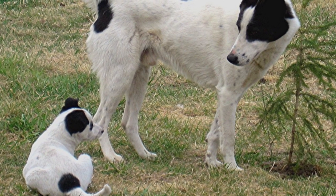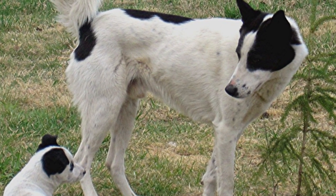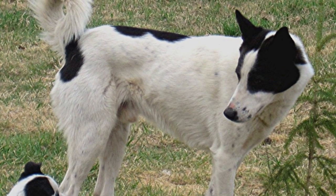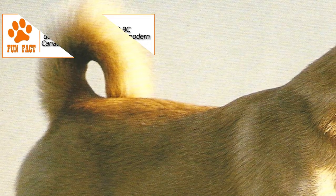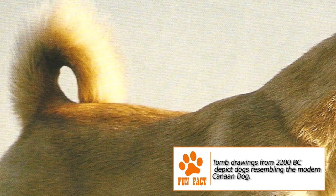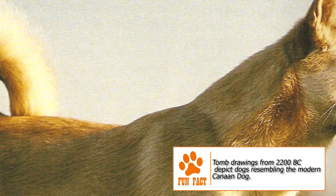Some local Bedouin tribes that remained would sometimes train the wild puppies to be guard dogs or livestock herders. In the 1930s, before Israel was formally recognized, Jewish paramilitary forces under British rule, looking to set up a dog section, found the usual imports from Europe and the US ill-suited for the harsh conditions of the region.